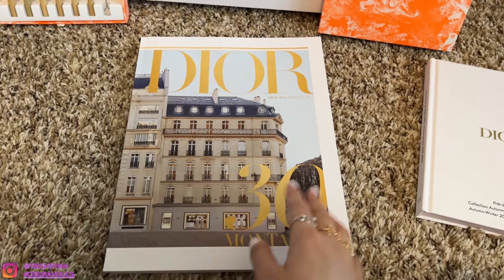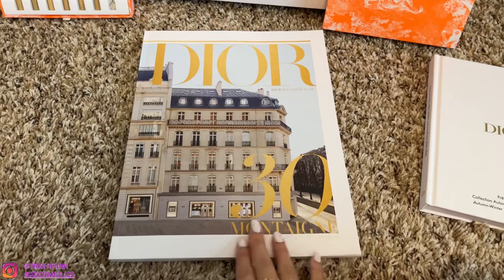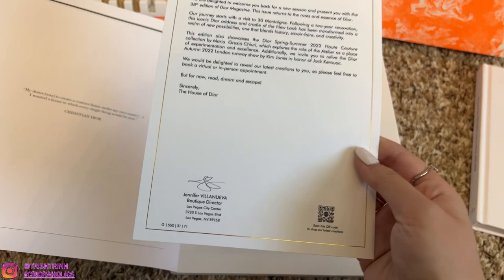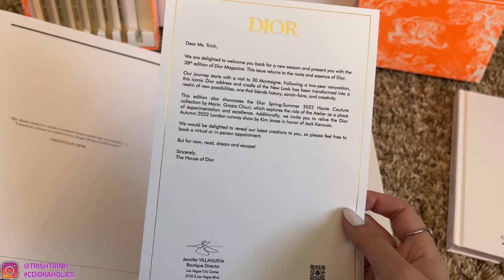This is the Dior magazine number 38. I was kind of confused because I saw this 30, but we already have magazine 30 — this is actually number 38, it just says 30 Montaigne. Because I always shop at the Dior boutique, they send me the book, the magazine, every time they come out with a new one. This is the boutique director, Jennifer — she's super nice. It's just a little card telling me about the new collection and the magazine. I really love this, it's super cute.